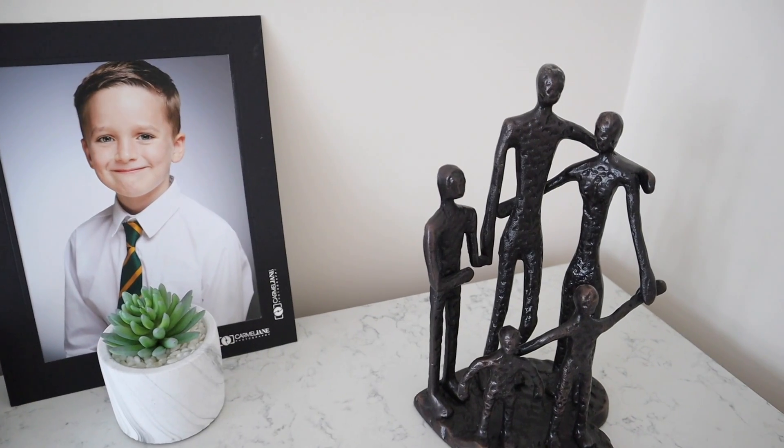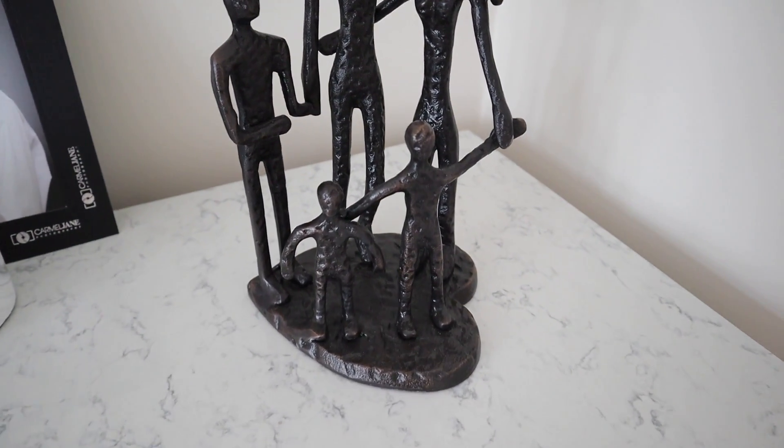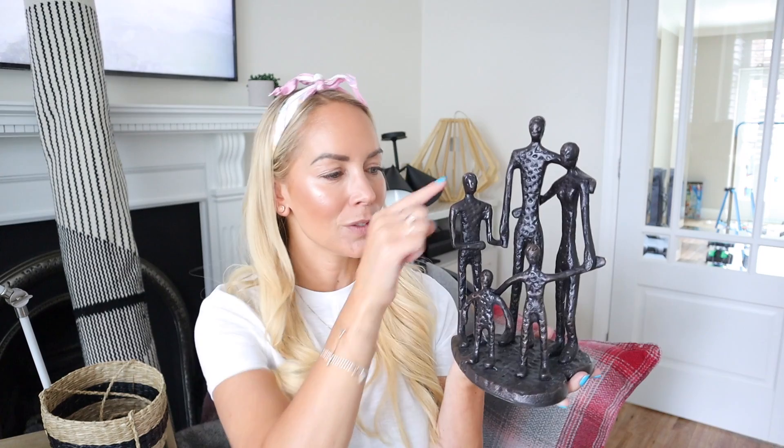I also recently got this little ornament and it has a sentimental story. When I was growing up, my grandma had cast iron ornaments like this in her house — a little dancer and a little family — and I remember loving them. I wanted to find one for our home, but I kept finding families of five with one figure that looked like a girl, so I couldn't find one that was three boys. On John Lewis I found this one — it's gender neutral because nobody has hair. There's a daddy, a mommy, and three little ones all stood together holding hands on a little heart. I don't think it's actually cast iron because it's not heavy enough, but I just love it and I think it's going to sit in the front room.